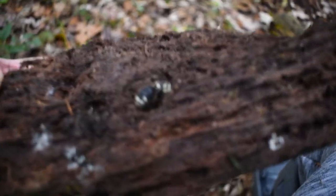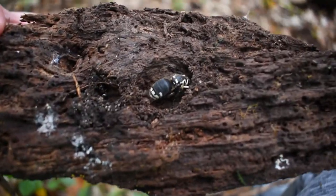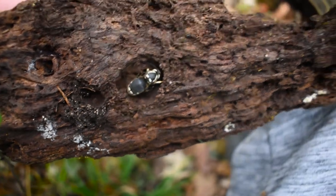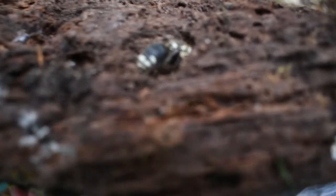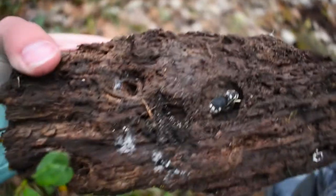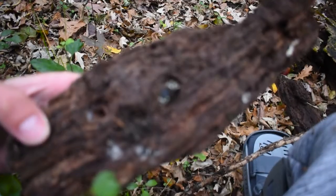This right here is a bald-faced hornet. I had no idea what this was when I flipped it over. I did a little bit of research and as it turns out, there's a reason this thing is so big — this is actually the queen of the nest. Bald-faced hornet queens are fertilized in the fall and then they hibernate all winter under an area like this, under a log. Once spring hits they get out of hibernation and start foraging to make their nest and lay their eggs. Obviously this is one of those animals where I'm just going to put it back where I found it and not mess with it anymore.